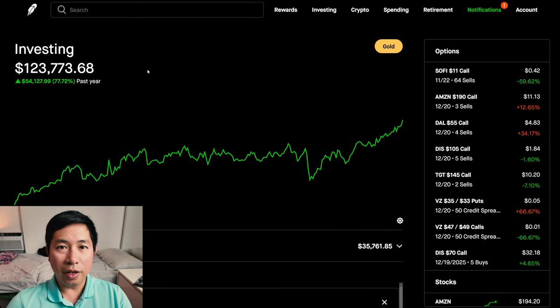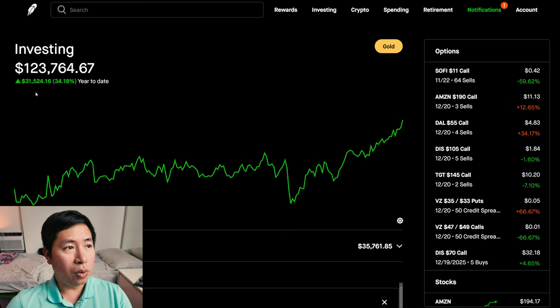Hello everybody. In this video, I'm going to give an update on my portfolio. Right now, my portfolio is worth $123,743.67. In the past year, I am up $54,118.99. Year-to-date for the year 2024, I am up $31,524.16.